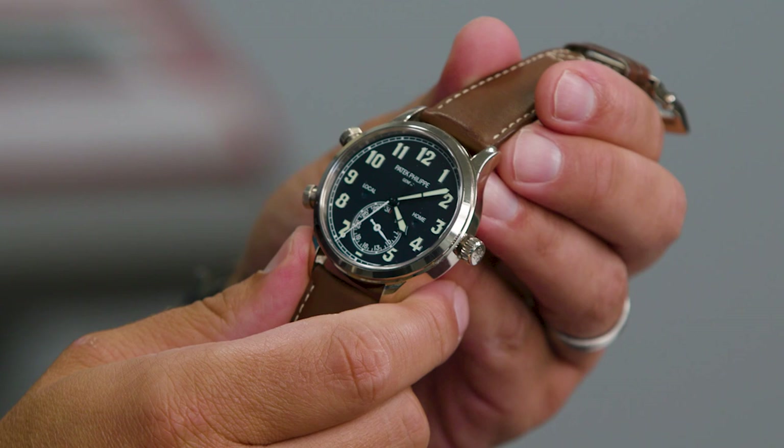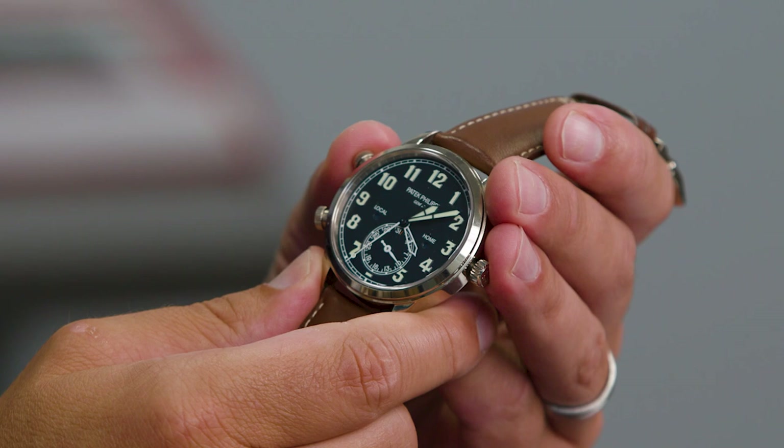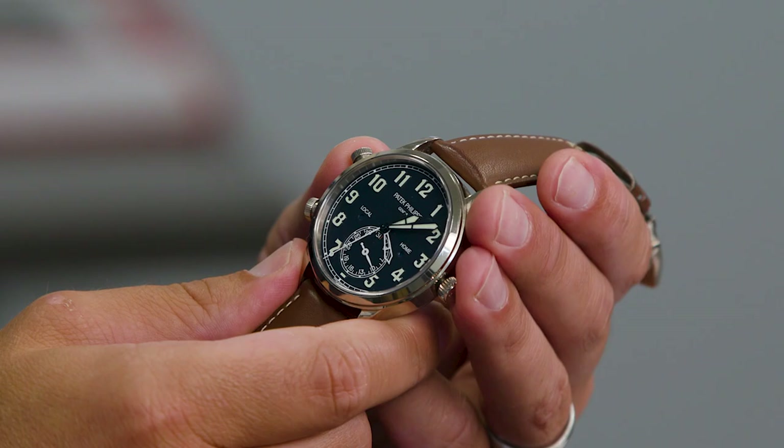Let's say you fly back to LA — you go back two time zones. So I always know at this point it's 4:08 at home and it's 1:08 in LA. It's just a very simple complication to use.